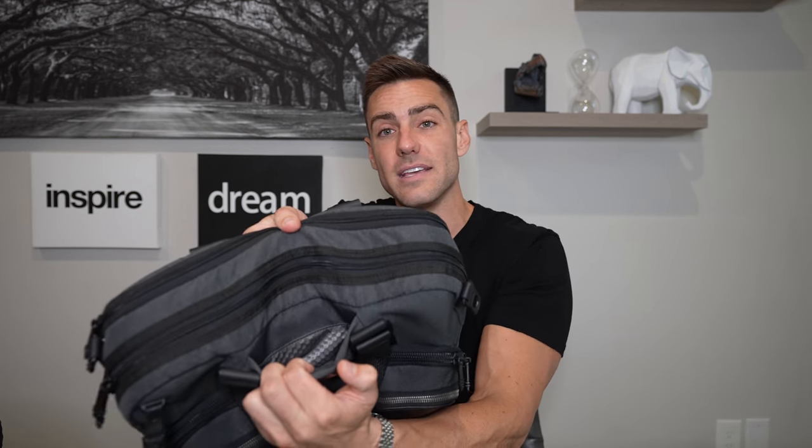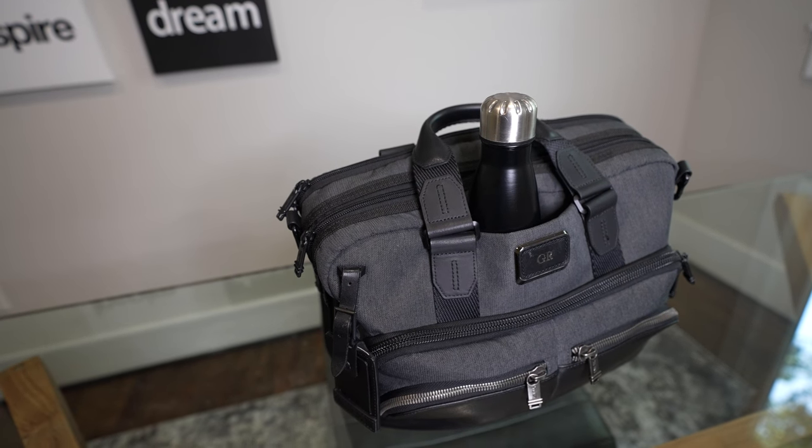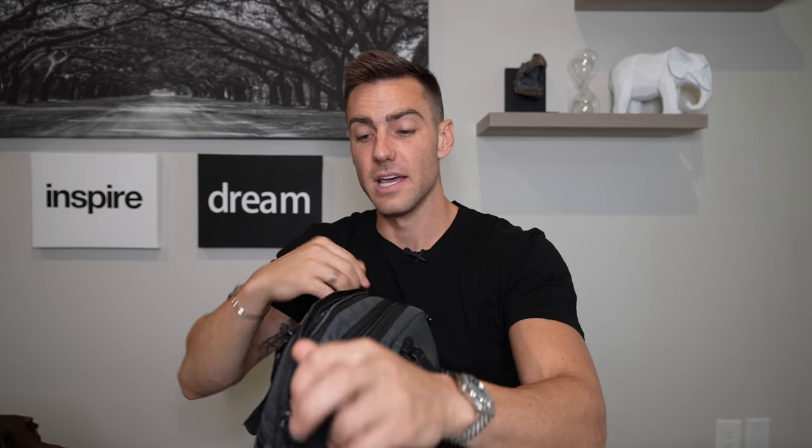It's got tons of pockets, a nice insulated pocket for a water bottle, a nice iPad slot, and so much room for headsets. This is a great bag. I highly suggest investing in a really high-end bag. I believe it's the Tumi Alpha Bravo — I'll make sure to link it down in the description below.